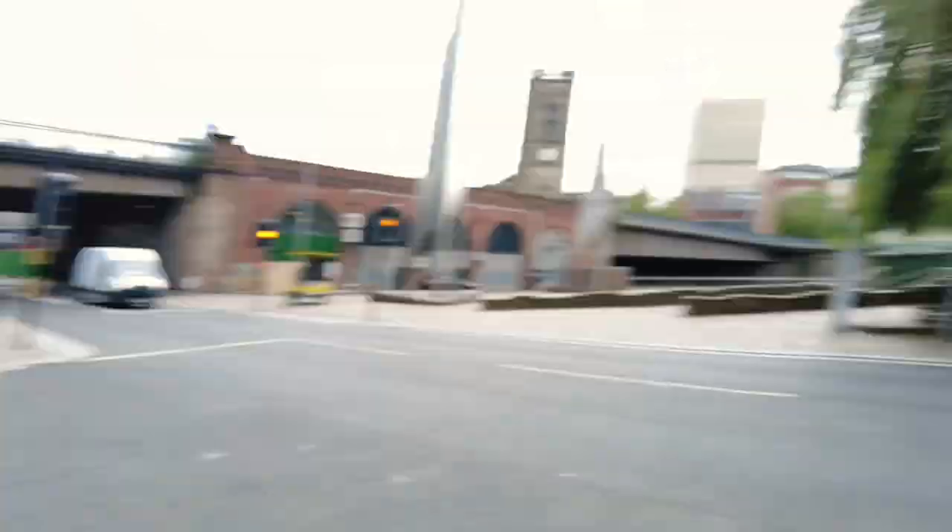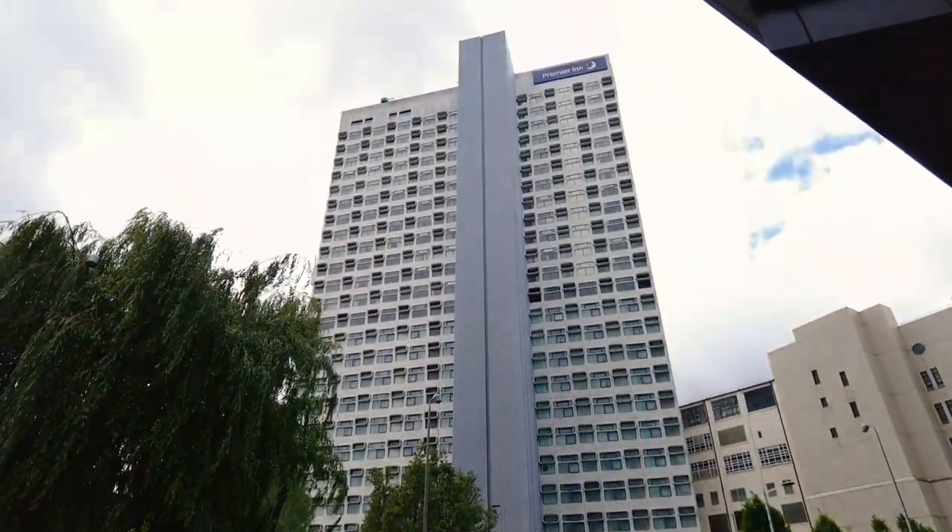It's got to be the grimmest Premier Inn I've ever seen. Look at this. Looks disgusting.